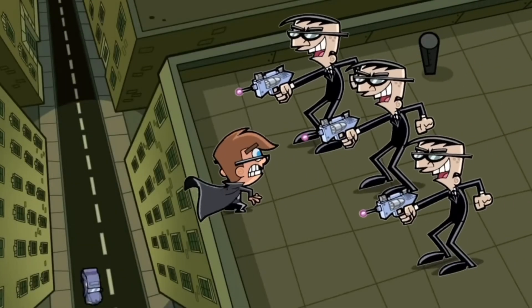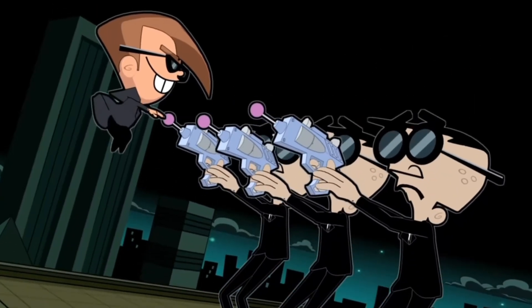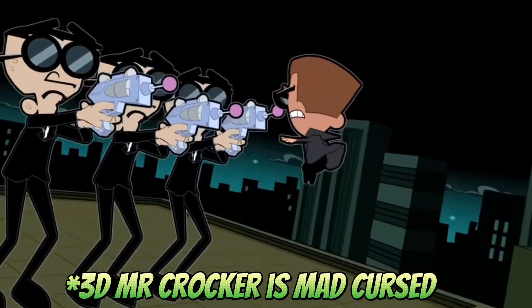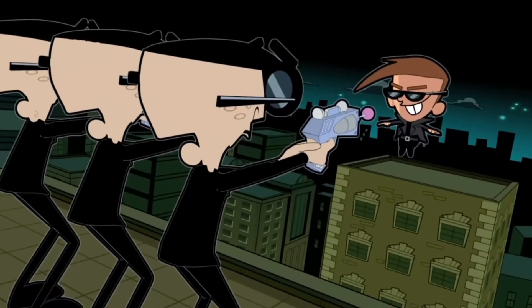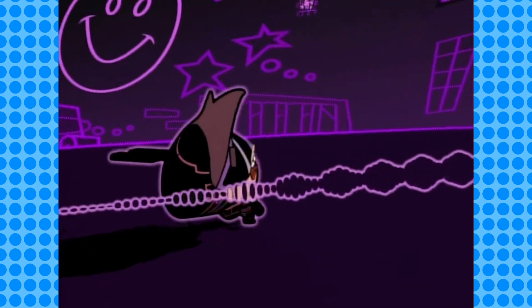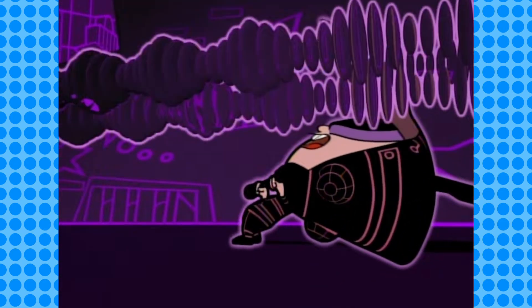In certain episodes and even some of the specials like Wishology, they'll use 3D effects — specifically during Matrix references, because of course. And the results are cool but also very funny looking. Cool that they were able to kind of reference the Matrix in that way, but it is very clear that the 2D art style was not meant for 3D. It can definitely look a little rough around the edges, but it's kind of charming.